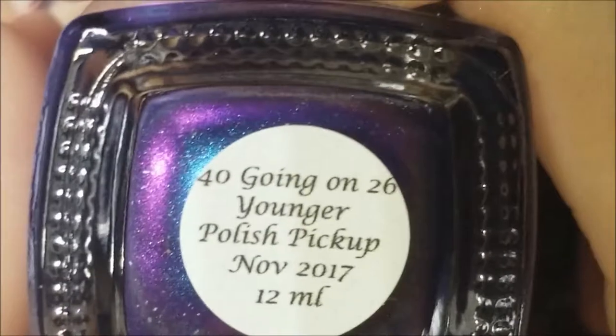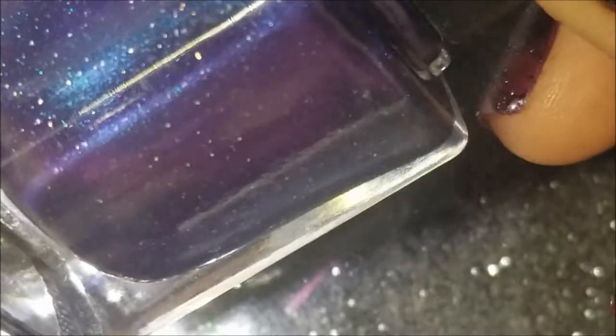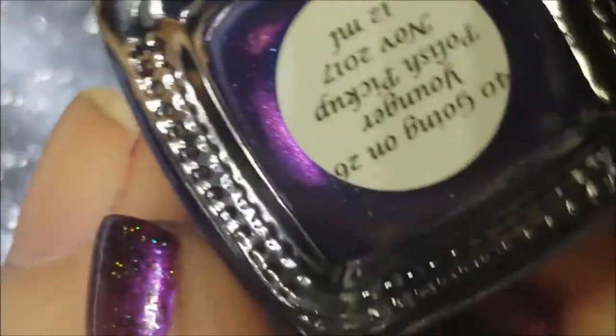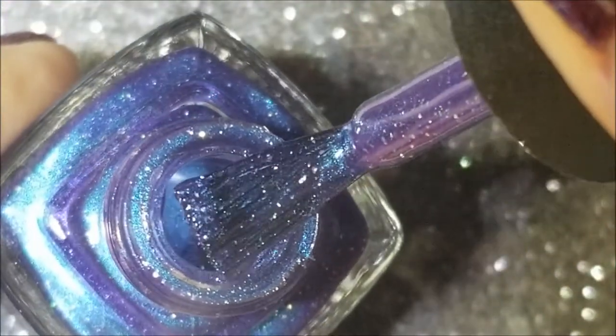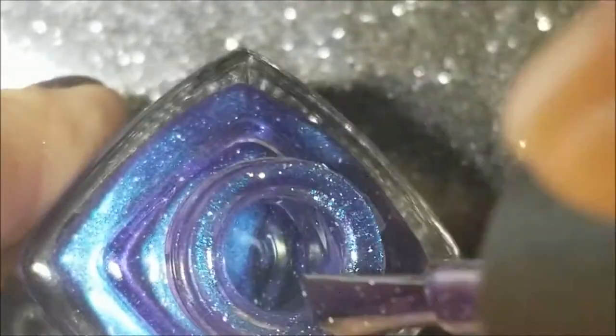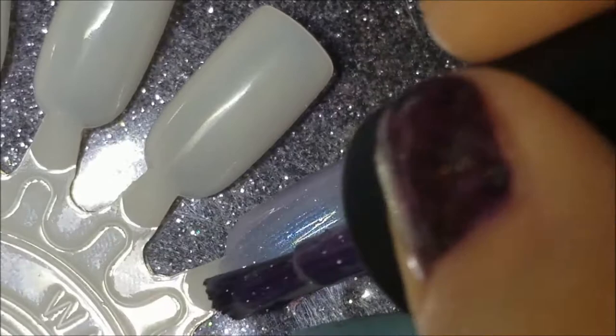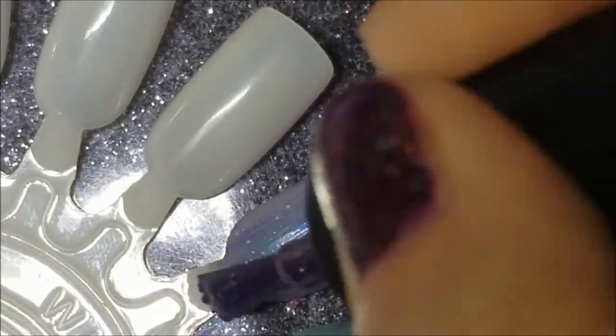This next one I needed because the pictures were just so gorgeous. I'm not so sure yet on the nail. This is a Colors by Laro, also from Polish Pickup, and it's called '40 Going on 26 Younger.' It's a blue that shifts to a pinky purple and then to a gold, and it's got some scattered holo flakes in there. You're not really seeing that shift here. Here is the first coat of 40 Going on 26 Younger.